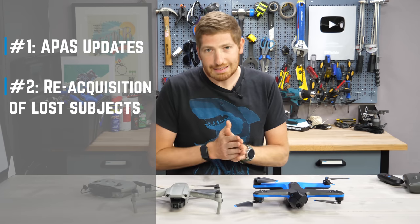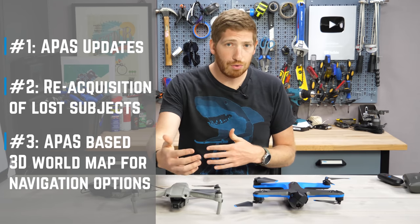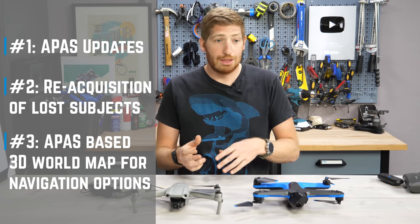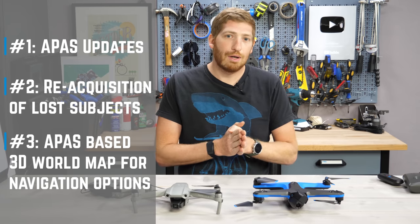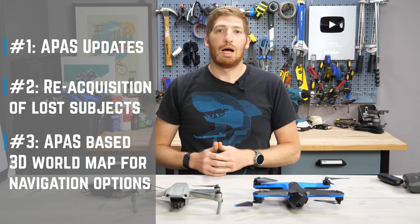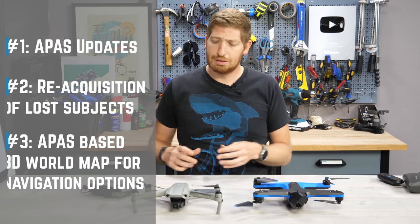And finally, the last thing is that they're using the new APAS to build a 3D map of the world. As it's flying, it's developing a map of objects to avoid and figuring out how it can continue to track you using primarily the front camera around these objects — which is probably a good time to talk about sensors.